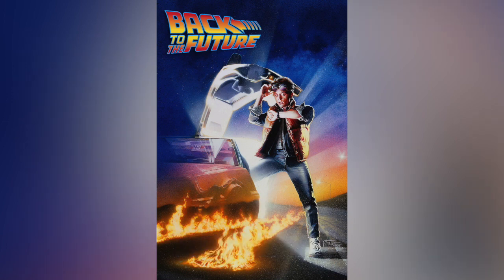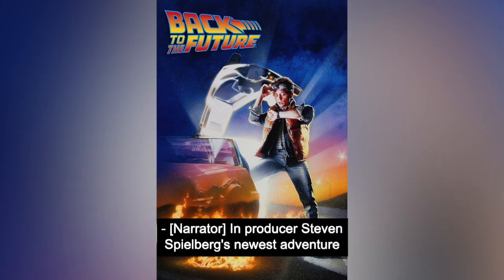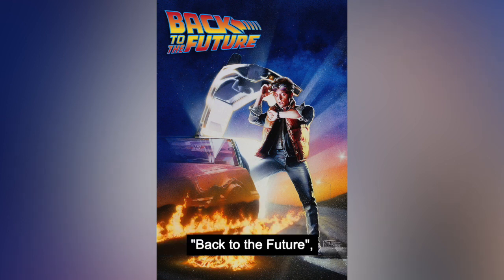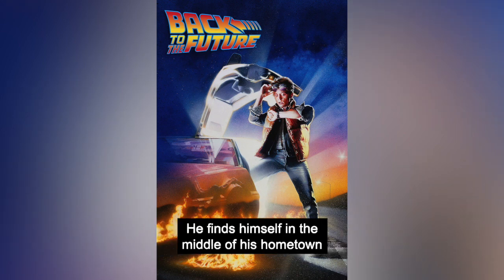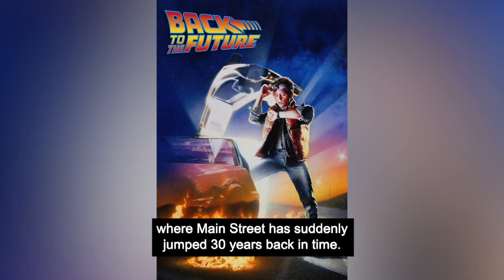How far are you going? About 30 years. In producer Steven Spielberg's newest adventure, Back to the Future, Michael J. Fox plays a teenager who was accidentally transported back to the year 1955. He finds himself in the middle of his hometown, where Main Street has suddenly jumped 30 years back in time.